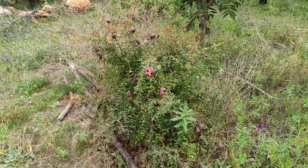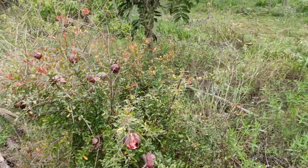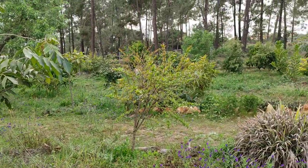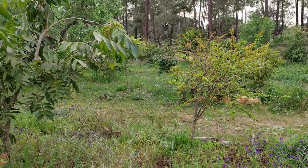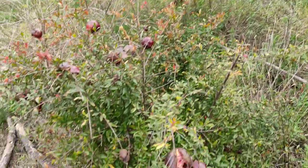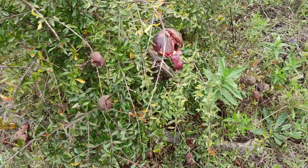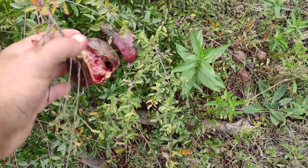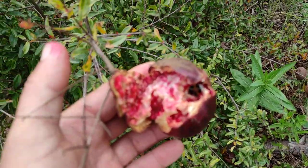Hi folks, this is All The Fruit. Here I have a strange little pomegranate. I'm in the gigantic subtropical fruit collection in the south of Portugal. This is a pomegranate the owner got from a friend in Germany — it was supposed to be the 'prafianca' variety (I hope I'm not butchering the name).